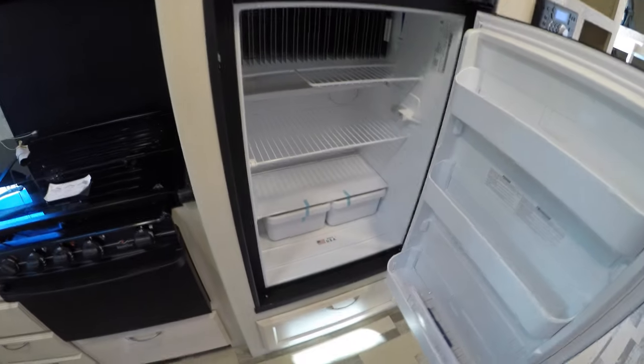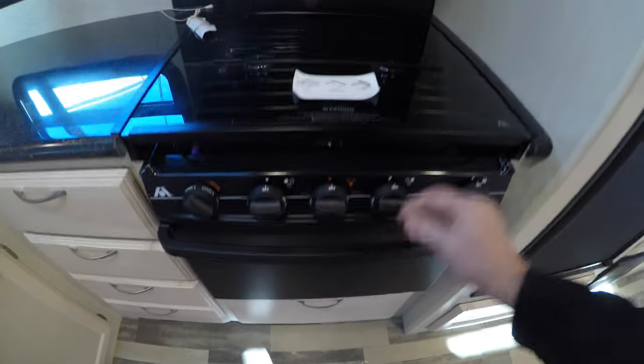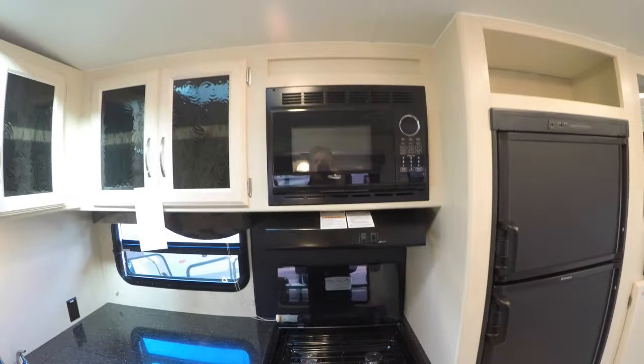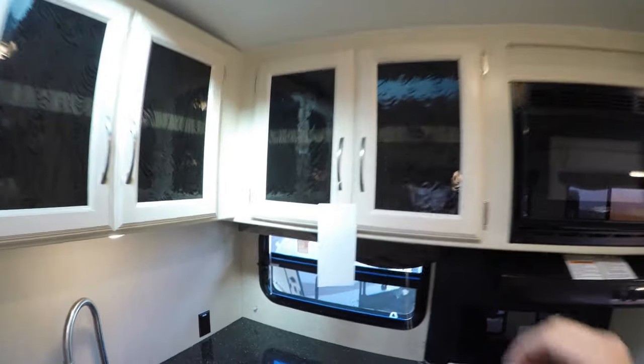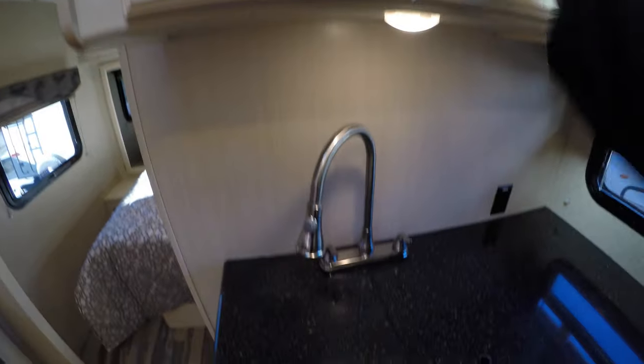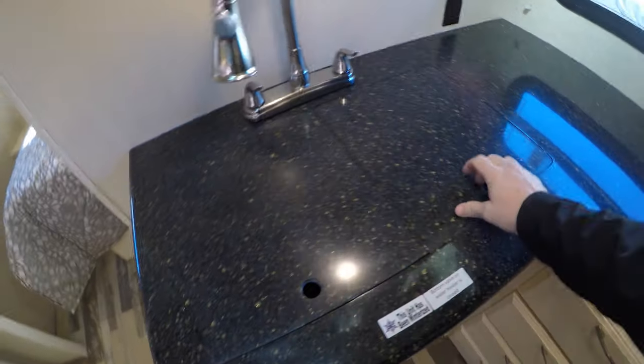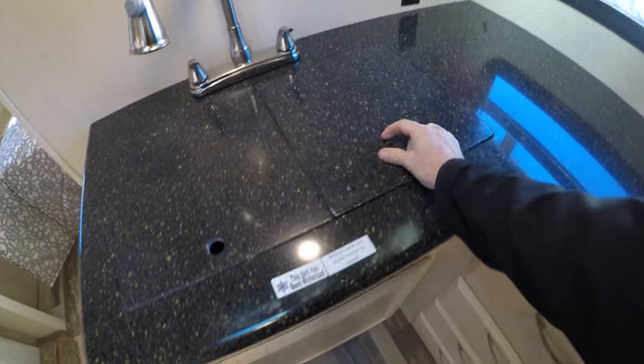Got our gas-electric freezer, gas-electric fridge, nice big drawers, oven, and our cooktop with a glass cover so you can use that as countertop space when you're not cooking. There's our microwave, lots of nice deep storage. We've got our high-rise faucet with the pull-out, solid surface covers over that stainless sink, and more storage under the sink.